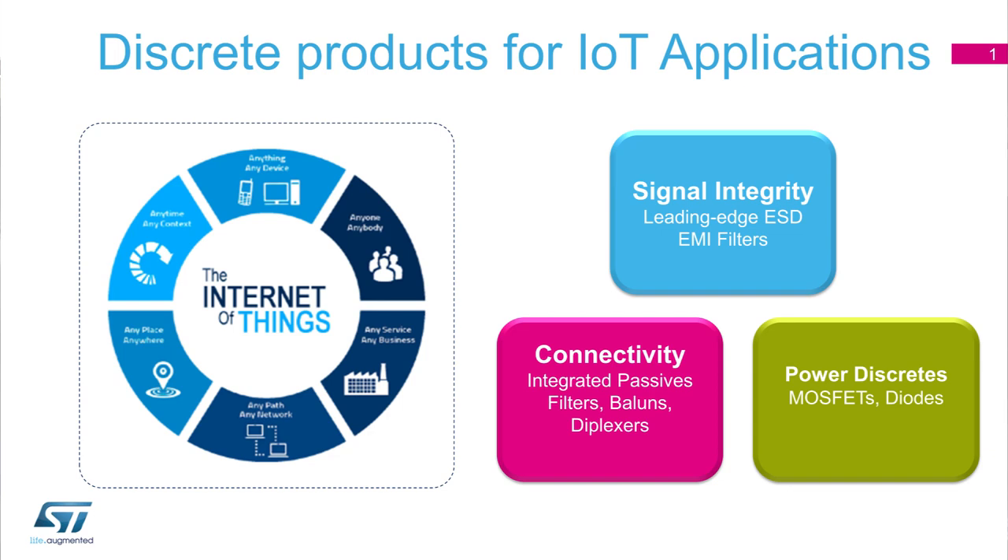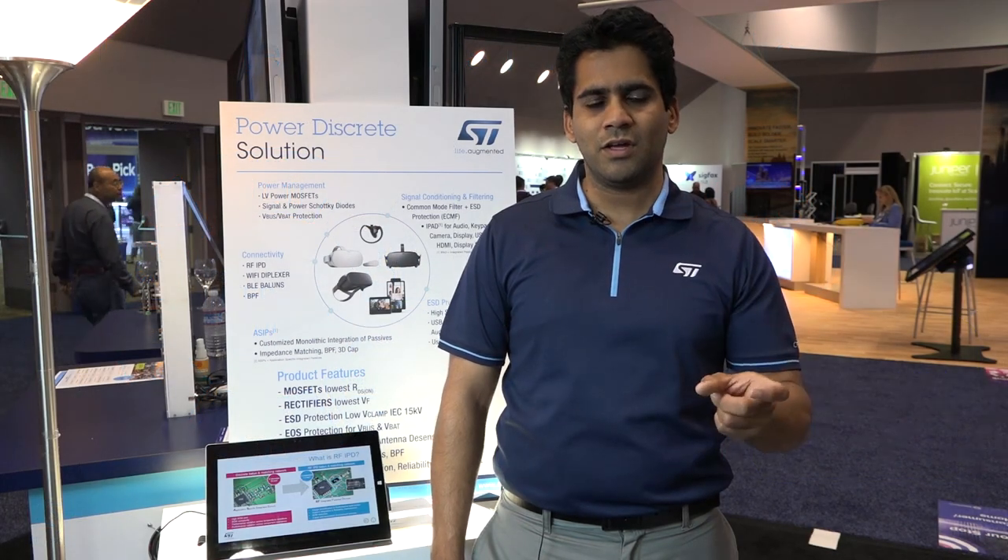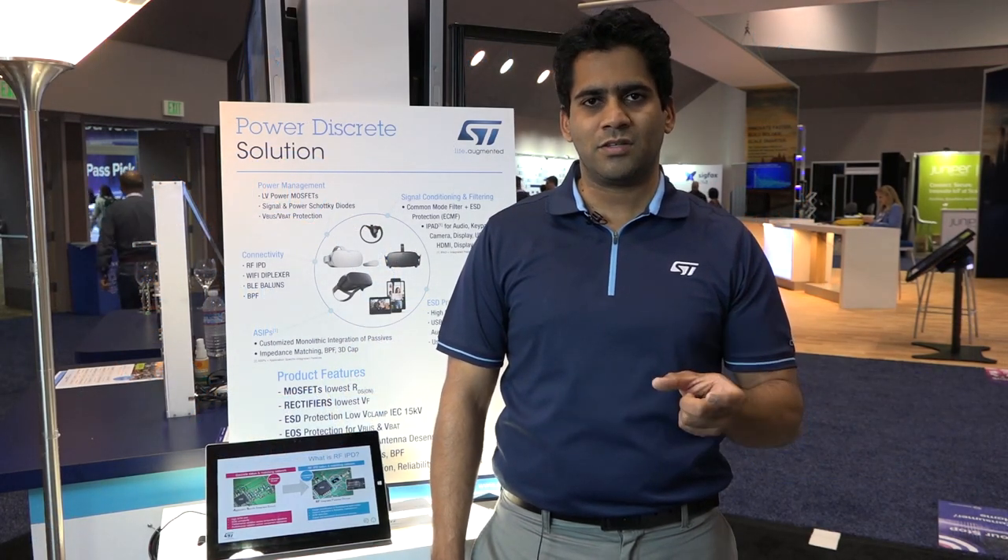ST is among the top three suppliers for Power Discretes, which include ESD protection, TVS, filters, rectifier diodes, and MOSFETs. We have a large product offering under these products, so we divide them by three main categories: one being signal integrity, second being connectivity, and the third being power management.